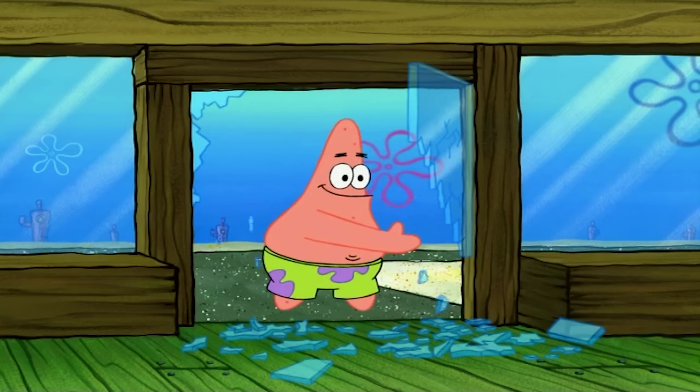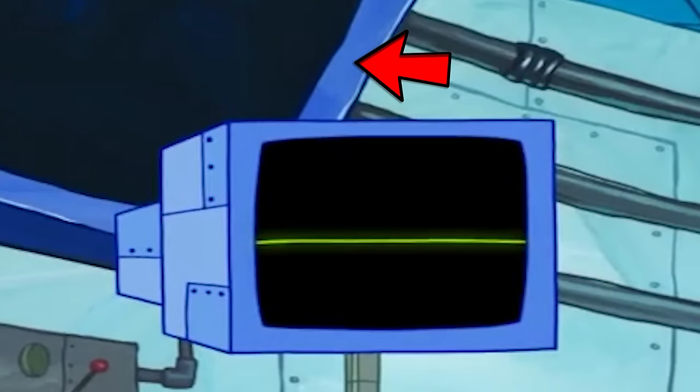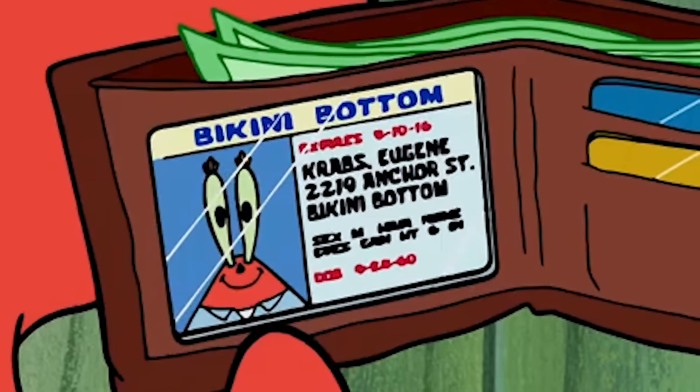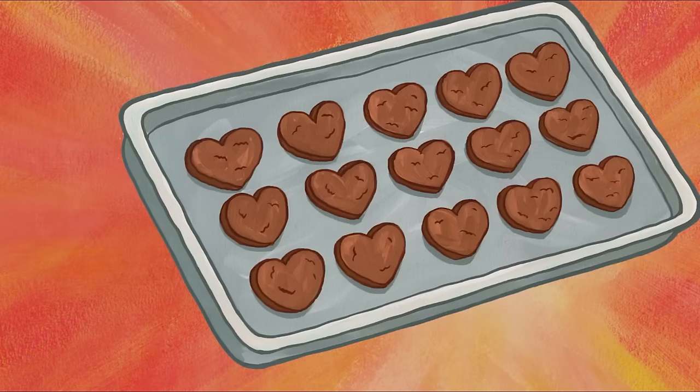We're back to ruin your childhood even more because can you believe that this mistake happened in an episode of SpongeBob? It is crazy how many mistakes there are in SpongeBob and we're going to be exposing a bunch of them in today's video, so let's get right into it.